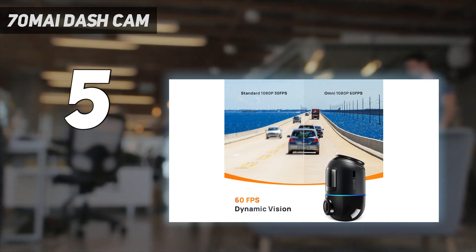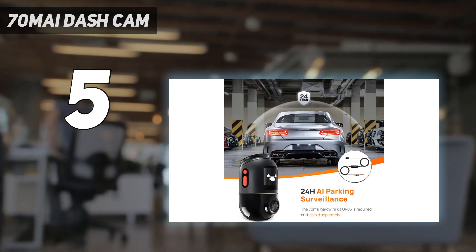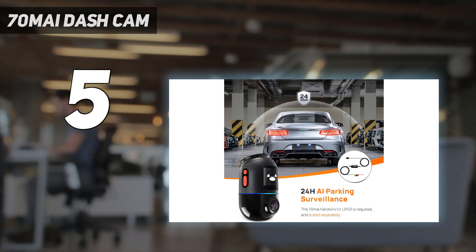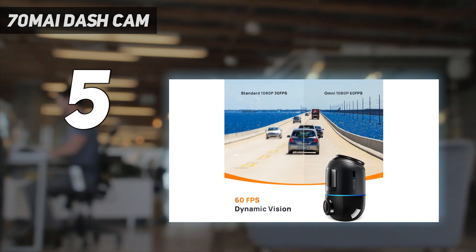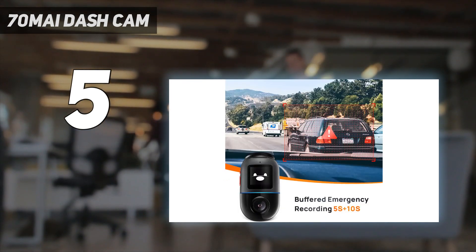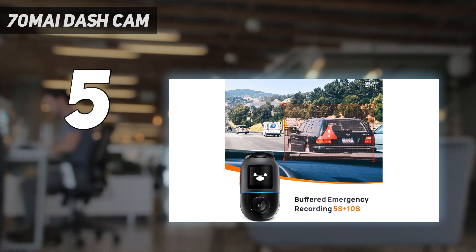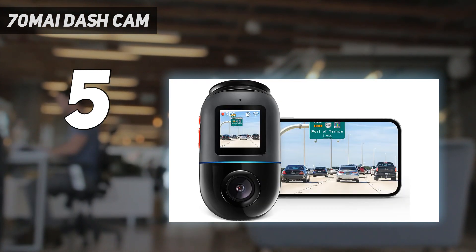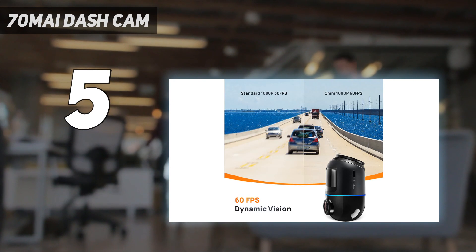Video resolution tops out at 1080p up to 60 frames per second, so footage isn't the most detailed, but we were impressed by the low-light performance of the f/1.8 lens in testing. In our review, we found the Omni well-designed with a user-friendly experience, complete with fun graphics and animations on the display when you interact with it. It also benefits from AI-powered surveillance features to keep your vehicle safe, such as motion detection and threat-level processing.